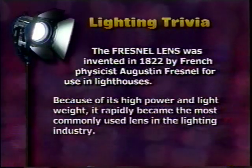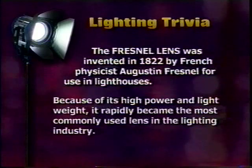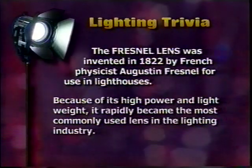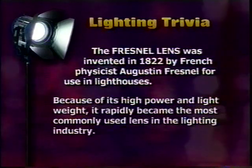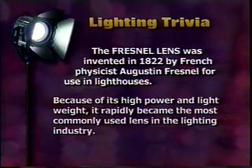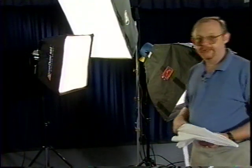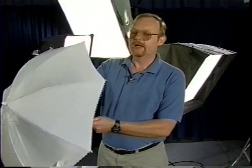The Fresnel lens was invented in 1822 by French physicist Augustin Fresnel for use in lighthouses. Because of its high power and light weight, it rapidly became the most commonly used lens in the lighting industry. Over the last several years, soft lighting has become very popular in film and video. The original soft light was an umbrella reflector, but umbrellas are very inefficient — they lose a lot of the light you put into them. Hence the development of the soft box.